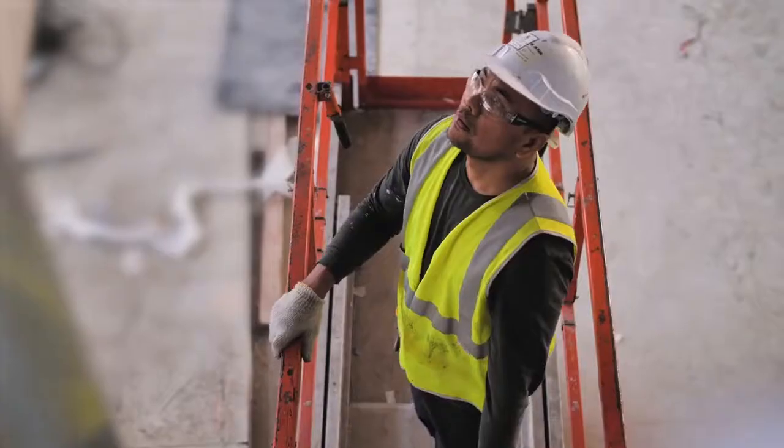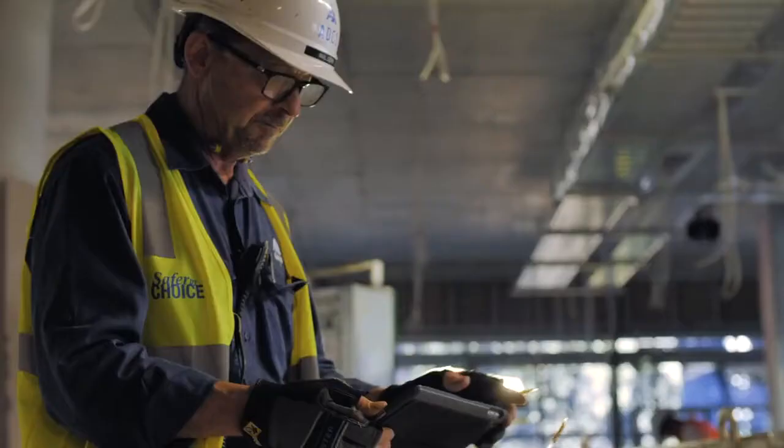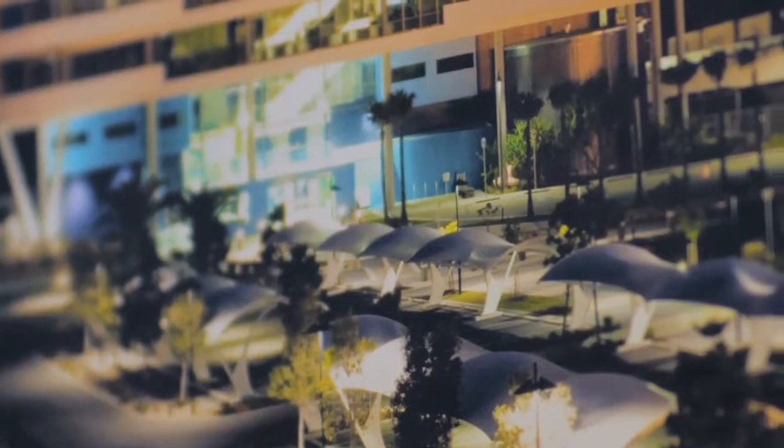It's just the satisfaction of standing back and looking at what you're helping to build. It's hard work, it's early mornings, late nights, and we watch the thing grow out of the ground. That's a satisfying, rewarding thing.